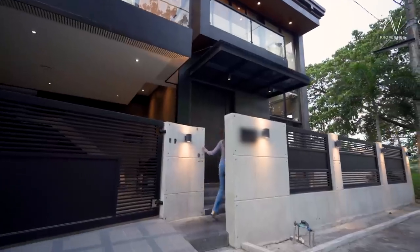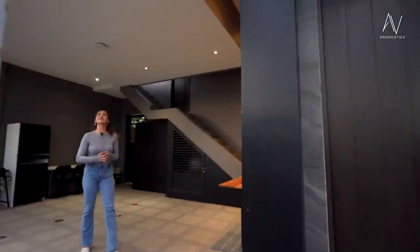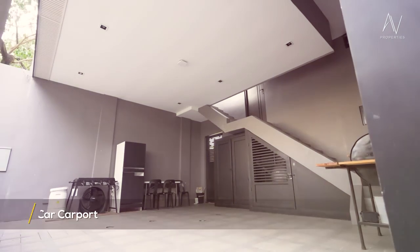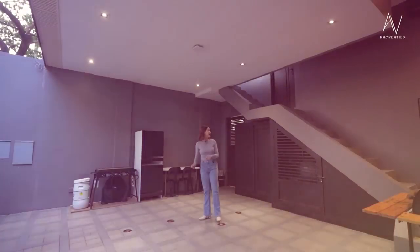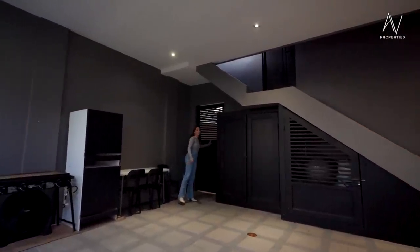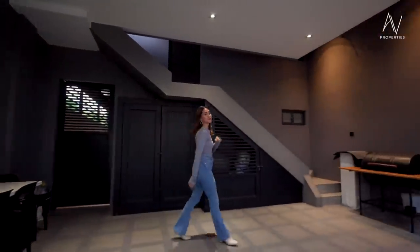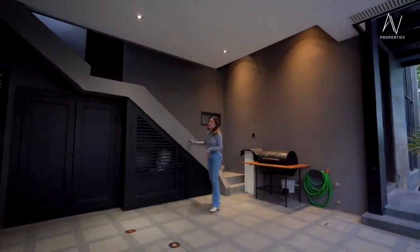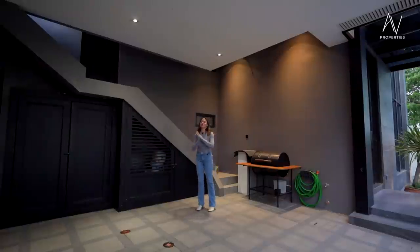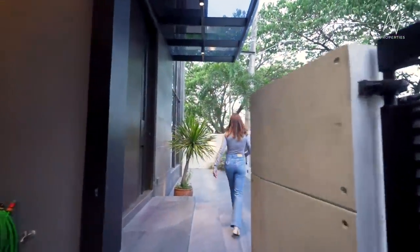As we make our way inside the property, let's first check out what we always show you first. This covered carport can fit two cars comfortably. The metal door behind me will lead us to the dirty kitchen or the outdoor kitchen. The staircase here is a service staircase that will lead you to the second floor, and that door right there is the driver's room. Follow me as we check out the other side of this property.